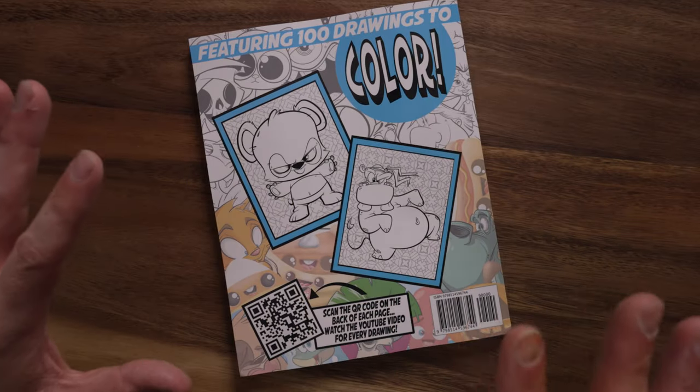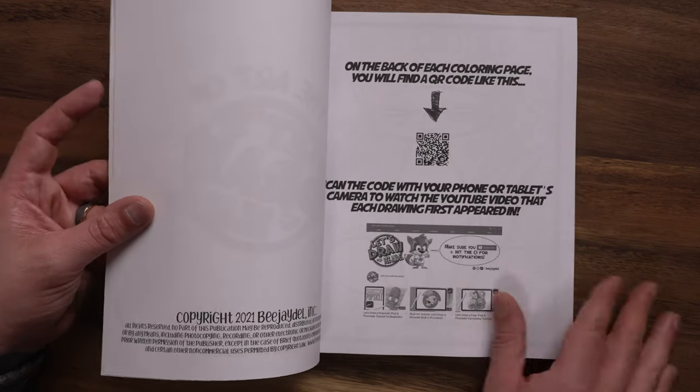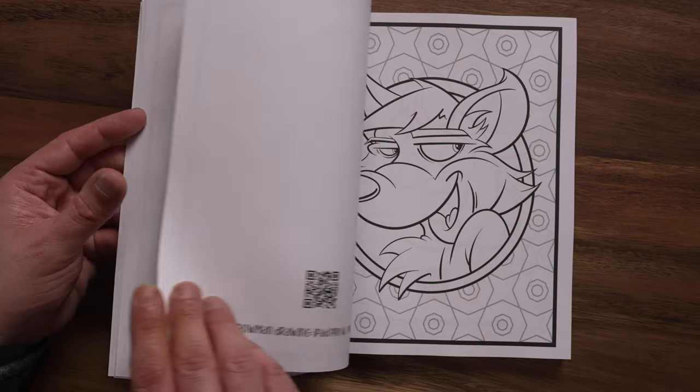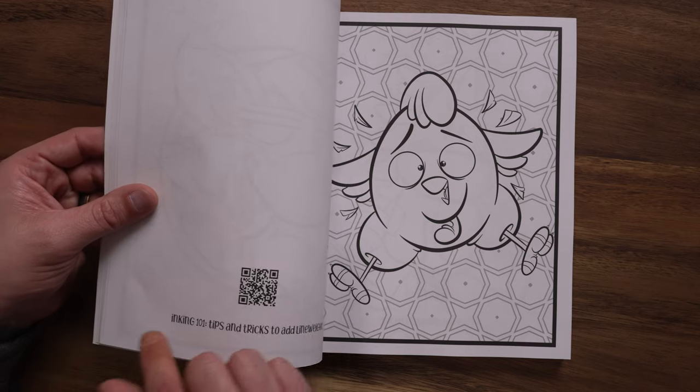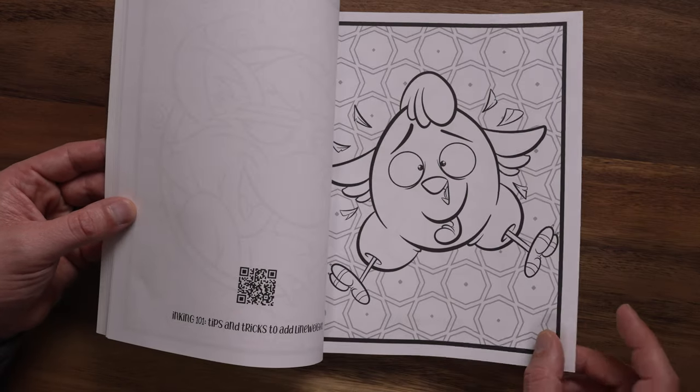I've got to interrupt today's video for a message from our sponsor — me! Today's video is brought to you by my newest coloring book, The Art of BJ Dell Jumbo Coloring Book, featuring 100 different drawings taken directly from my YouTube tutorials. Featuring 100 drawings for you to color, all taken directly from my YouTube channel in chronological order, with extra backgrounds added for each page. On the back of each page, you'll see the title of the video along with a QR code — scan it with your phone and it takes you directly to that video. Get your copy today on Amazon, eligible for Prime shipping. I'll leave the link in the description below.